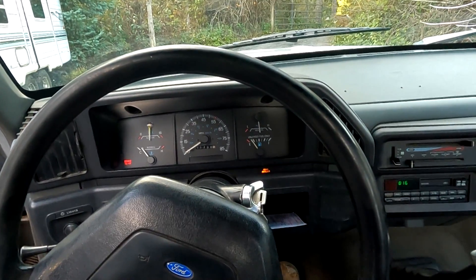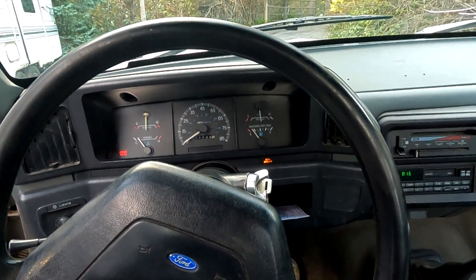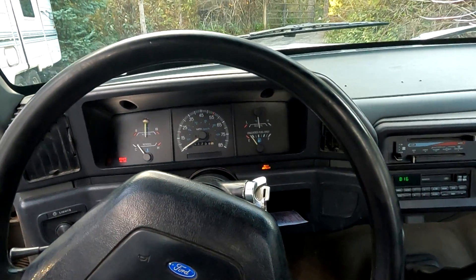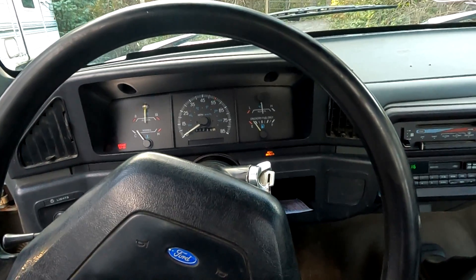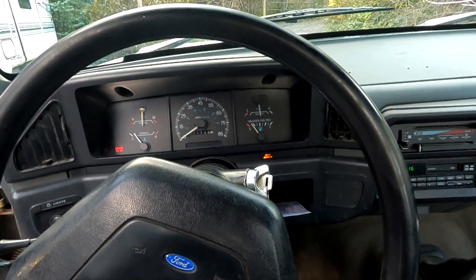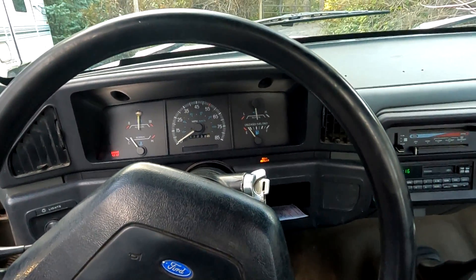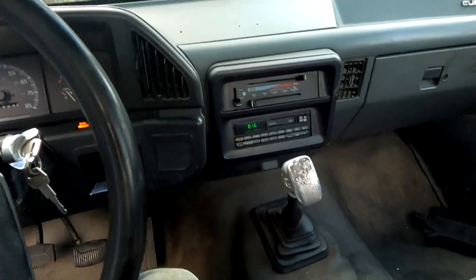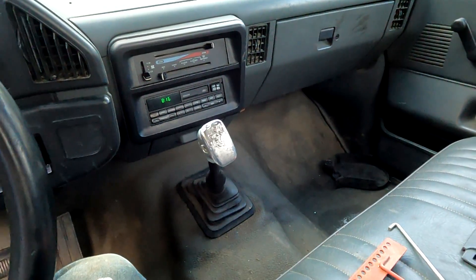1991 F-250 base model custom, 306 banger, runs good. Also has an average of 160 PSI on all cylinders — 159 being the lowest, 170 being the highest. ZF-5, granny gear, five-speed manual with overdrive.